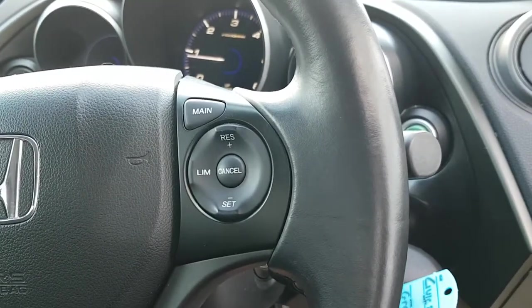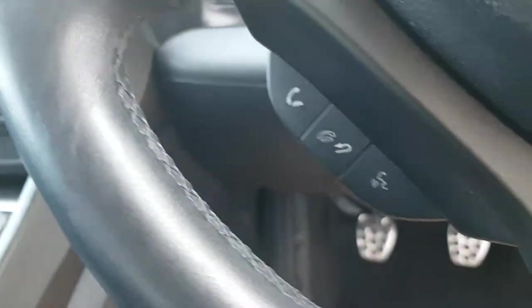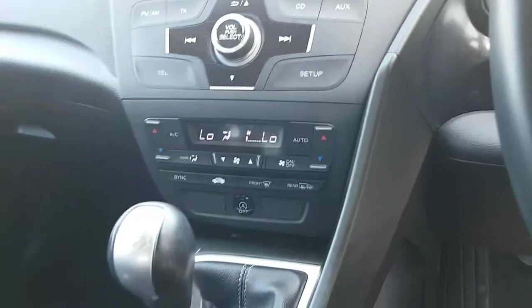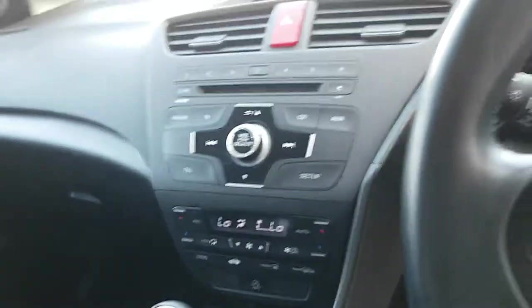You've got cruise control on the right hand side of the steering wheel with the speed limiter. You've got your audio and volume controls on the left hand side, as well as your Bluetooth hands-free controls on the underside. The car has stop-start functionality with an isolation switch. You've got dual climate control and air conditioning available in the car also.